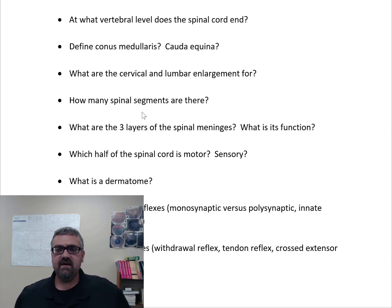Define the conus medullaris and the cauda equina. The conus medullaris is the tip — the end of the spinal cord — and that's going to be at that L1 to L2 level. The cauda equina actually means horse's tail. Caudal means towards the tail; equine relates to horses. The cauda equina is these large nerves dangling below the end of the spinal cord. You need nerves to travel farther than below L1 and L2, so these large lower lumbar and sacral nerves are the cauda equina.